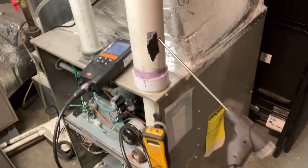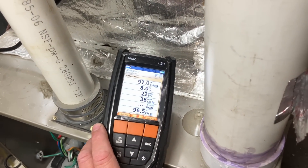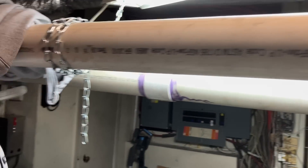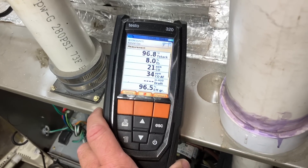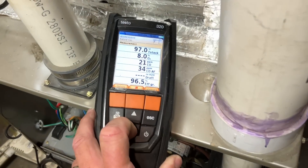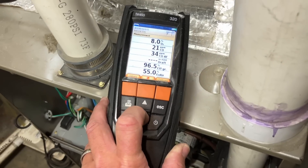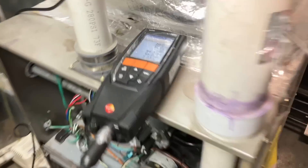After a few minutes, here are the numbers: we have a stack temperature of 97°F — that's the temperature of the exhaust gas leaving the furnace into the white PVC pipe. Note that they're using non-cellular core PVC, which is correct — cellular core PVC will rot away. We have an O2 reading of 8%, 21 parts per million of carbon monoxide, CO2 at 7.23%, and based on those numbers we're at 96.5% efficiency. Those are all numbers I'm comfortable with — very nice.